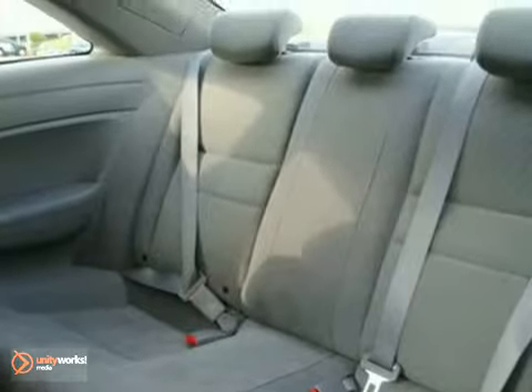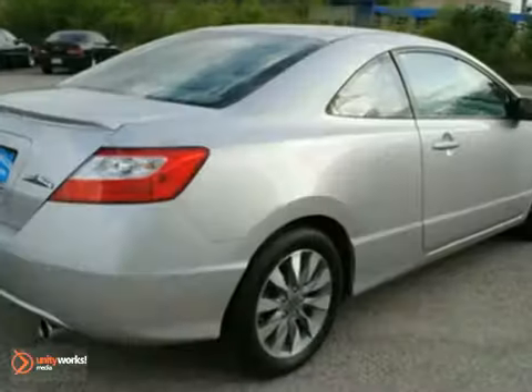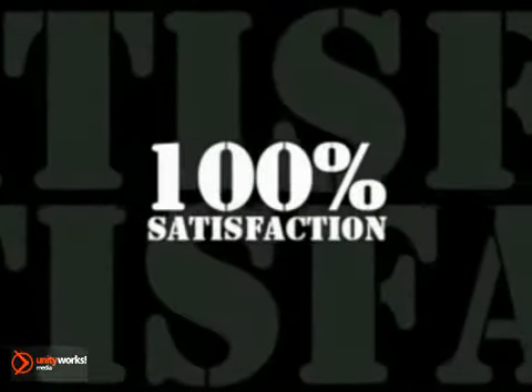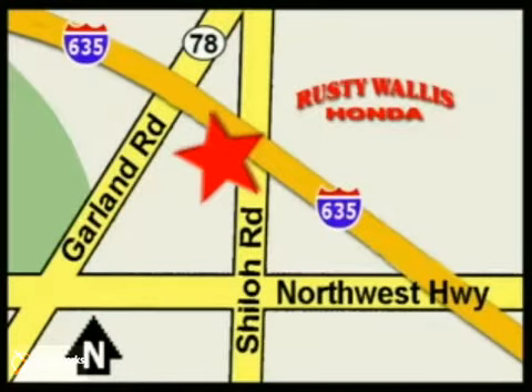It's priced to sell and you need to see it in person. Come in today for a test drive. At Rusty Wallace Honda, our primary goal is to satisfy our customers. Stop in today. We're easy to find just off I-635 at Shiloh Road.